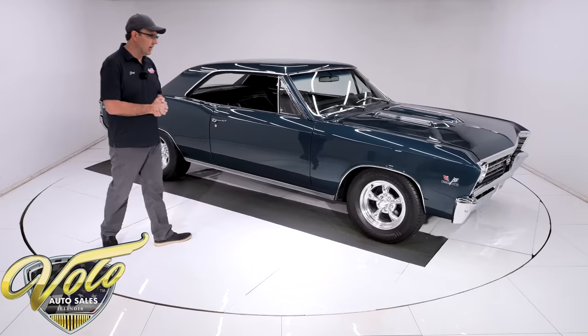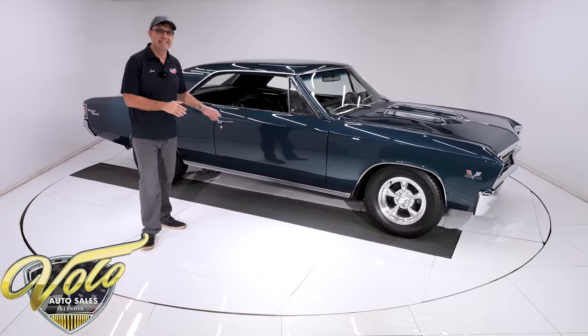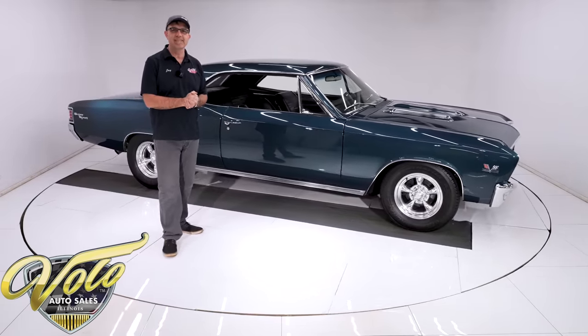Yeah, that is no joke — my grandson pointed it out. He was wearing the same color shorts and said he liked it because it matched his shorts.